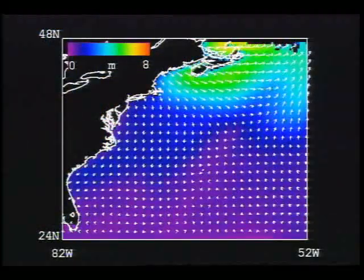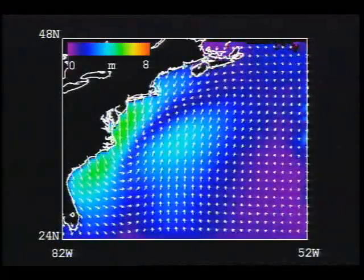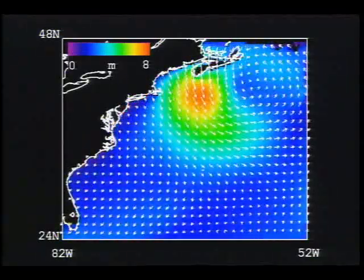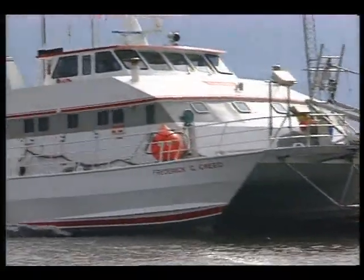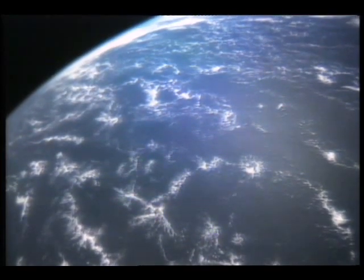Data from aircraft, buoys, and the ship give a high-angle view of the study site during intense weather. Animation shows a storm's track with hot colors representing the highest waves. Being able to combine research tools like this will eventually lead to the ability to study all oceans of the world from space with satellites, giving us a truly global picture of our water-covered planet.